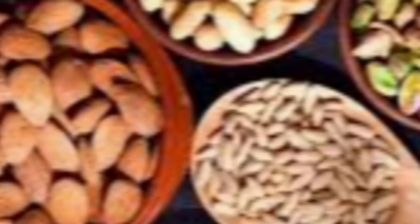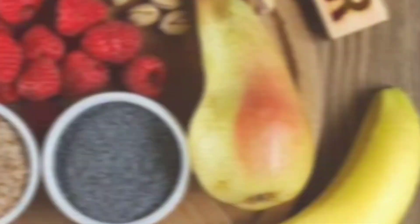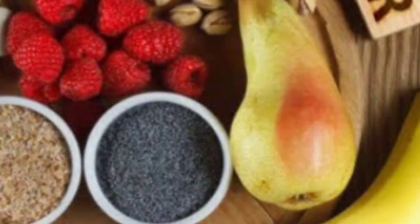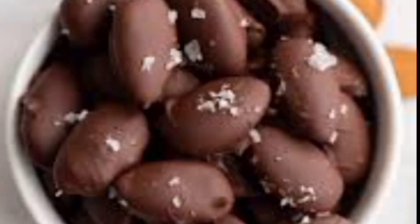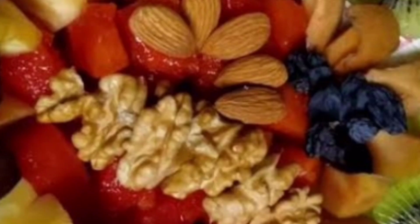Dry fruits, also known as nuts or dried fruits, are fruits that have had their water content removed through drying methods. They are packed with essential nutrients, including healthy fats, vitamins, minerals, and fiber, making them a popular choice for snacking and cooking. Dry fruits are widely used in various cuisines, including desserts, salads, and savory dishes.